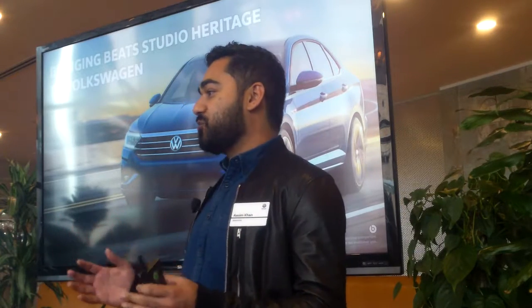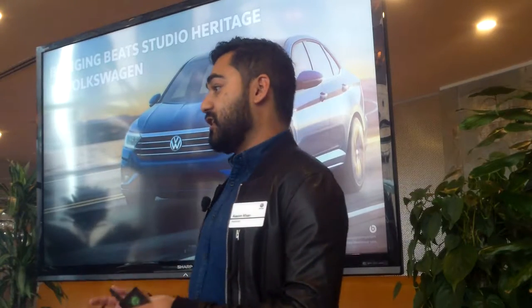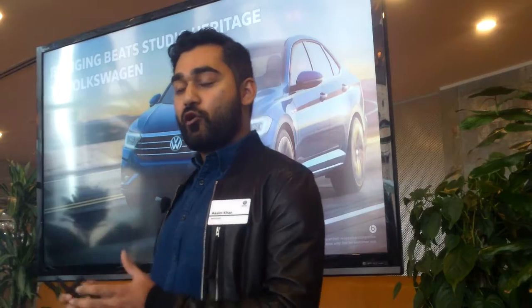Sound is important in so many different environments, and the car is still one of the last places where everyone listens to music. It is a sanctuary for so many people, and it's one where we intend to get music to where the artist really intended — whether it's on your commute, a long drive, or any different moment in your life. Music has an important place in your car. It's not just an object to get you from point A to B; it's an emotional experience.